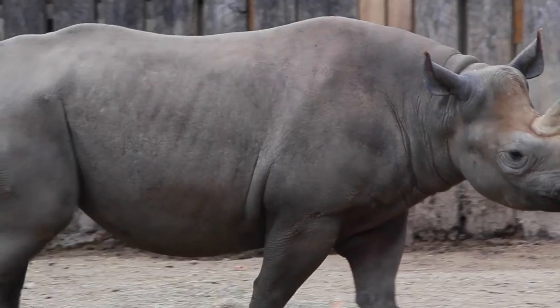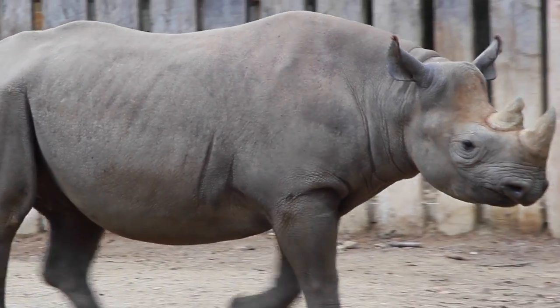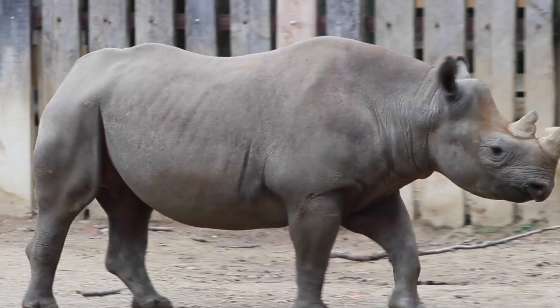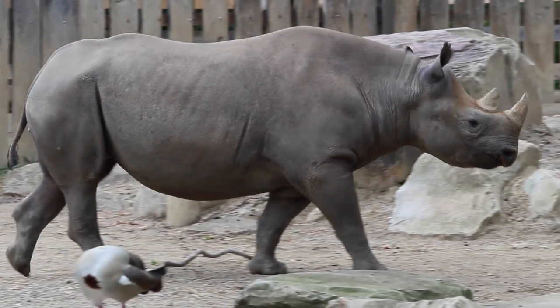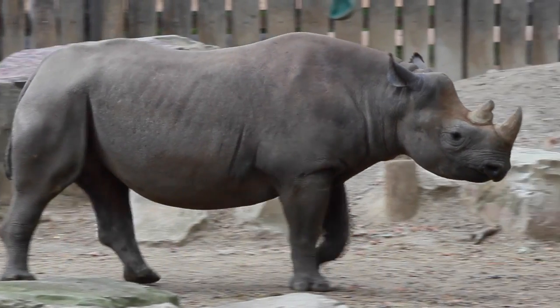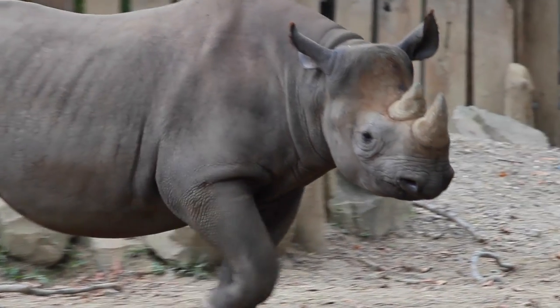Khabibbe is more of a me-first rhino. She wants to be the individual who gets all of the treats, all the attention. When we do some of our tours and they get to go behind the scenes at the rhino barn, she is the one that wants seemingly all of the attention and again all of the treats.